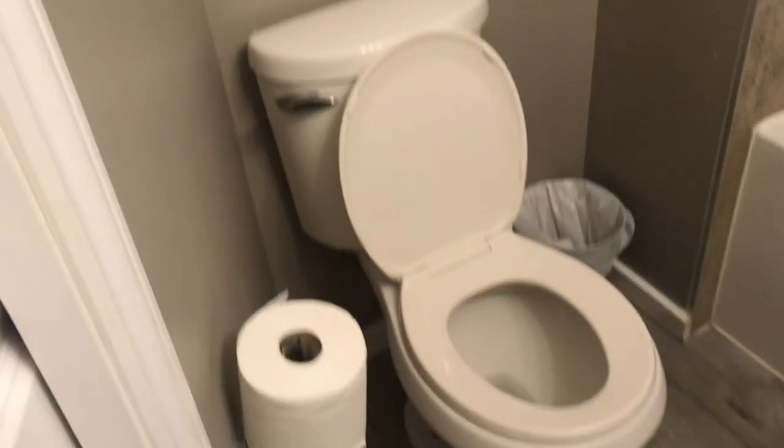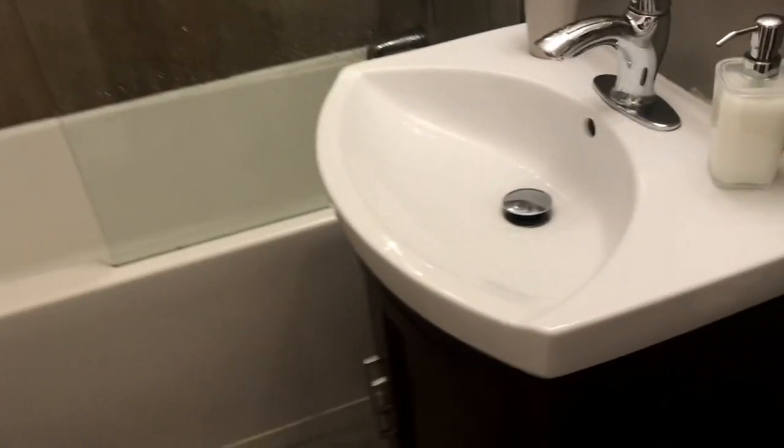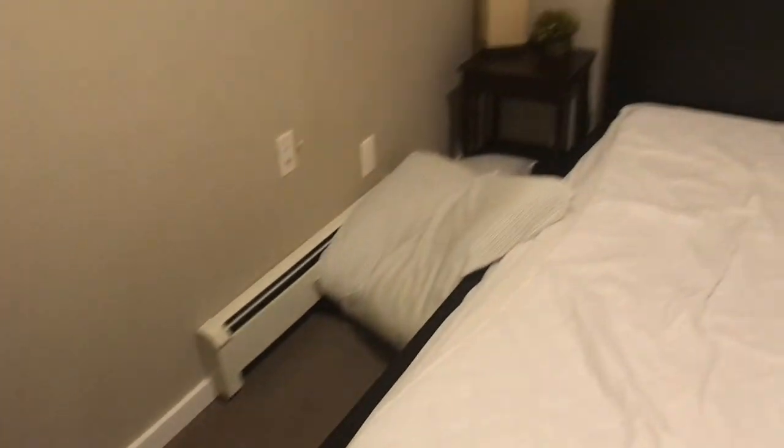Down this corridor here you have the bathroom — you can see the toilet, and I really like the shower. And then in here was mine and Izzy's room, so it's just what it looks like — we stripped the bed and stuff.